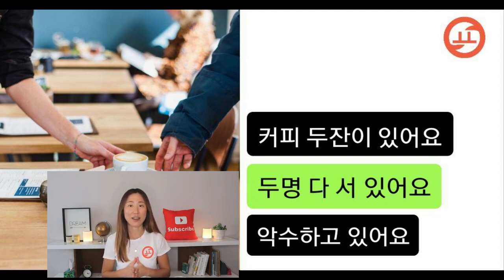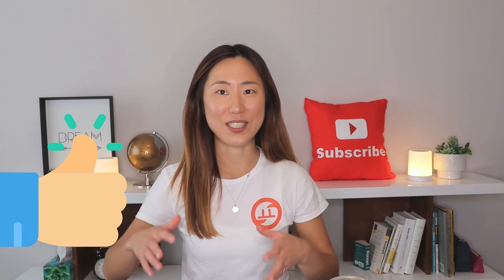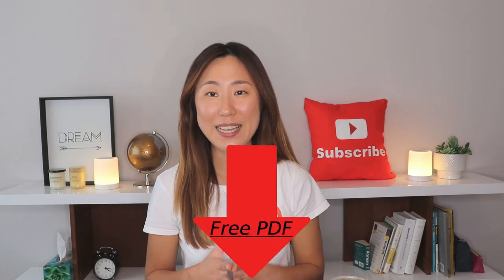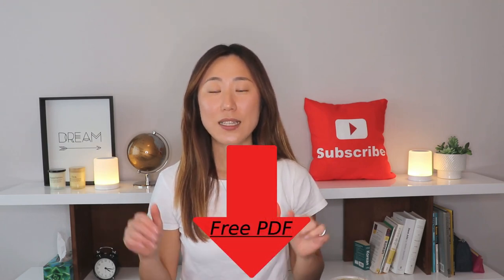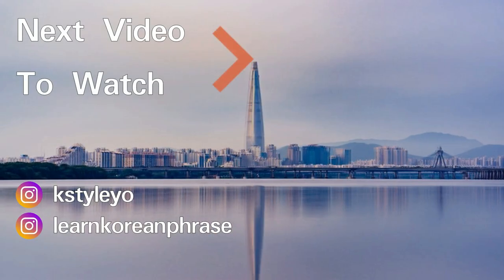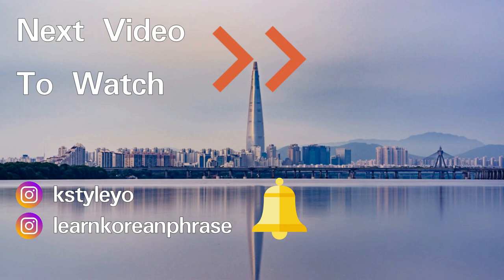If you have any questions about these pictogram quizzes and if I missed anything from these photos, please feel free to let me know in the comments down below. If you want to get a free PDF about this video, click the link in the description box. I'll see you guys next time — bye bye!